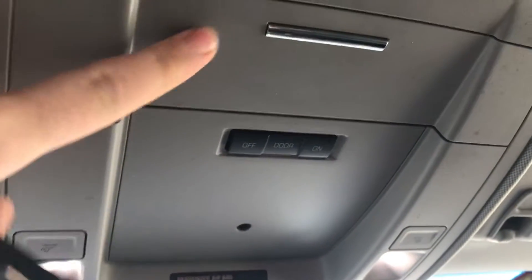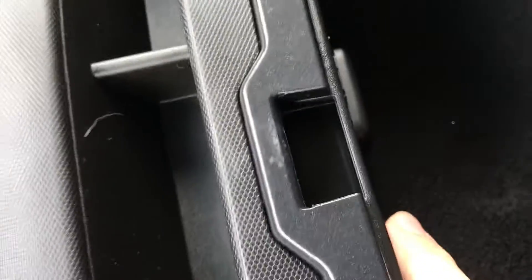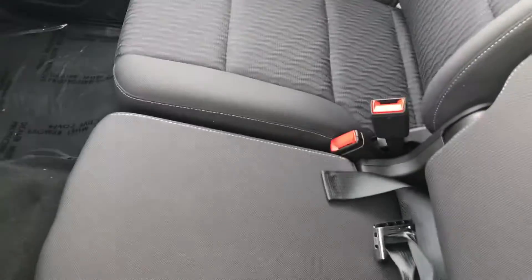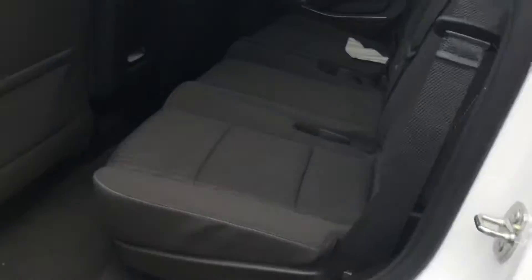At the top you have a few storage compartments, your lighting, and your mirror for the back. You have your center armrest as well — lift that up and there's a 12-volt charging port and a USB in there. You can also lift the seat up, which acts as a third seat in the front.